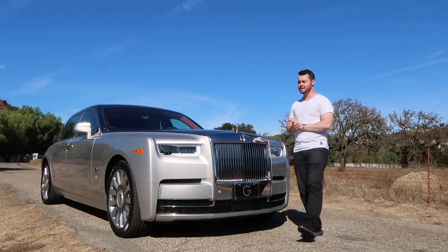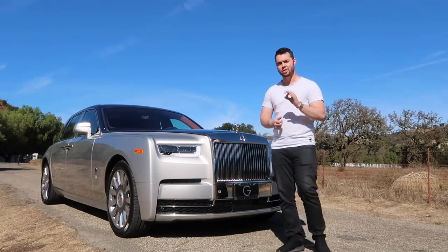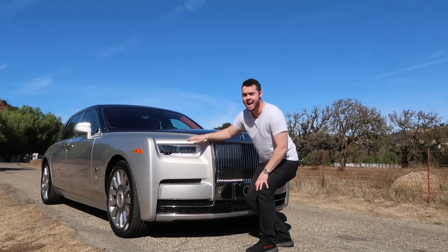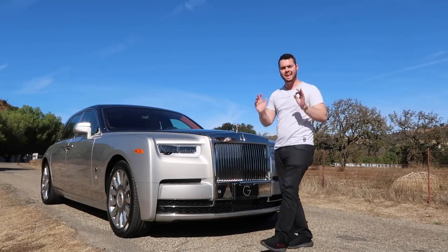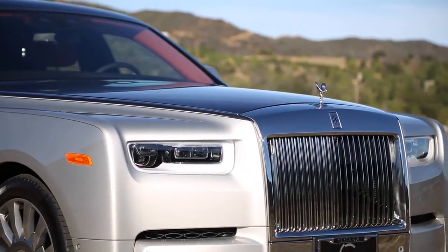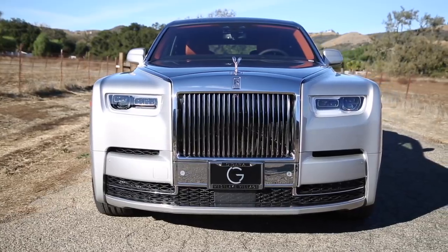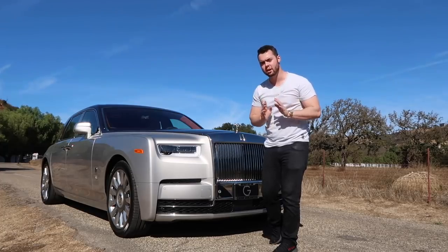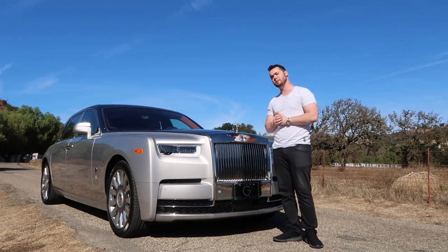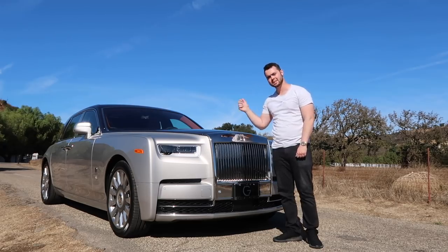The new front grille of the Phantom is now two inches higher than before, making it feel even more commanding on the road. The headlights have gorgeous frosted glass accents and use lasers to illuminate the road up to 650 yards ahead. The downward-facing accents on the lower front fascia are striking, and as always, if you try to steal the Spirit of Ecstasy emblem off the front, it drops out of the way.